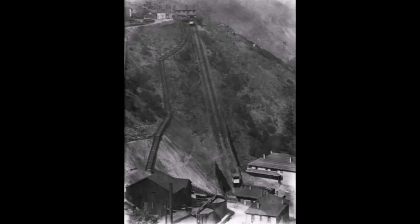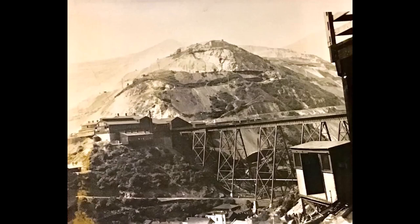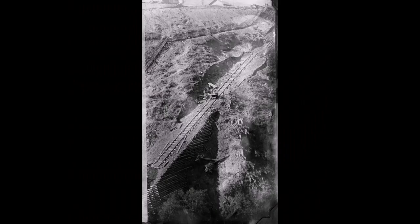If you look at some of these pictures, this Carford Bridge right here in this picture is 190 feet tall, so it came down quite a ways.